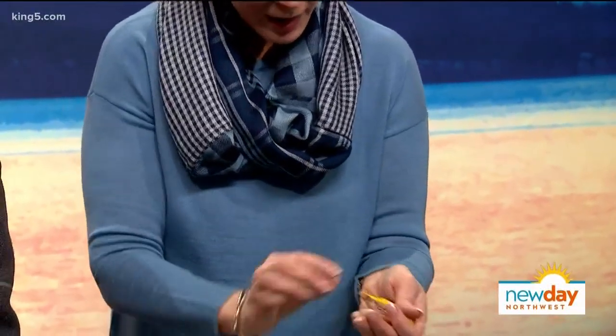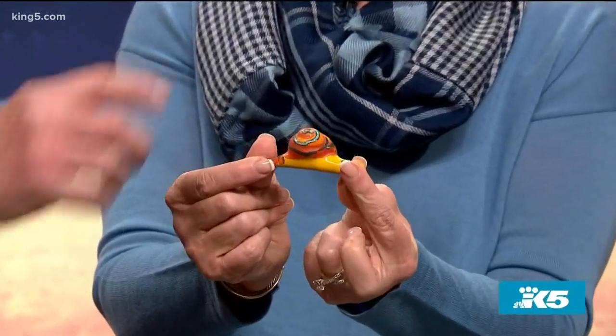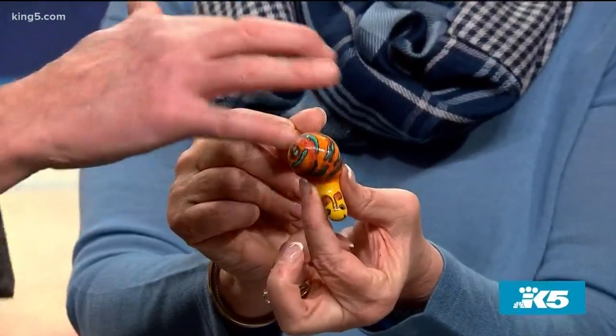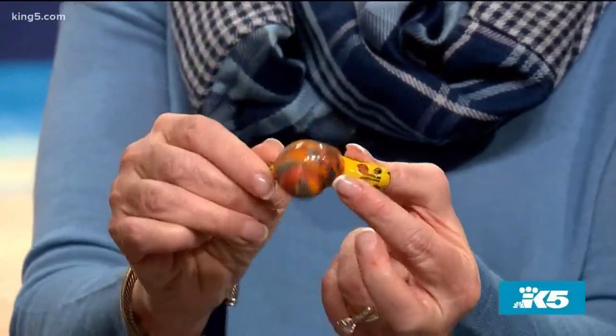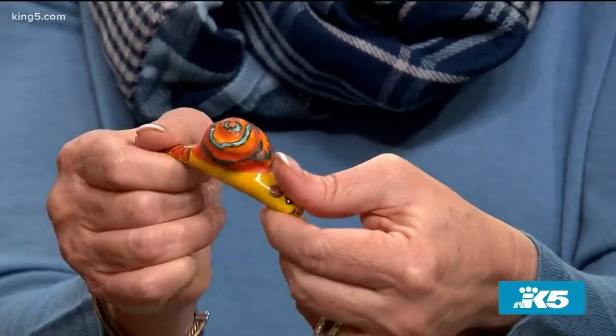There's a theme developing here. That was handmade by an artist — it's actually signed on the bottom. I did bring that one home from, I think, France.